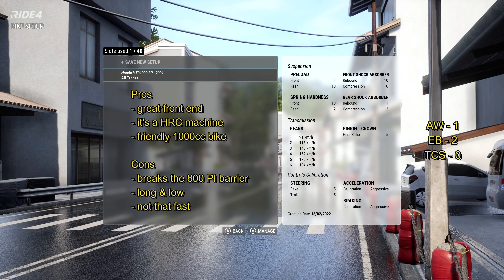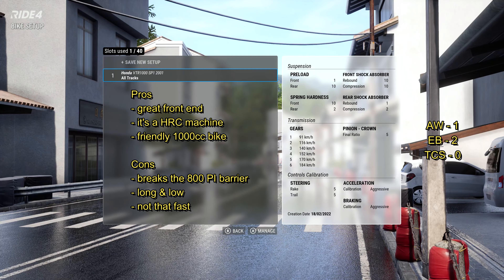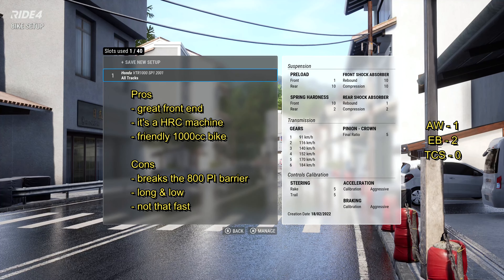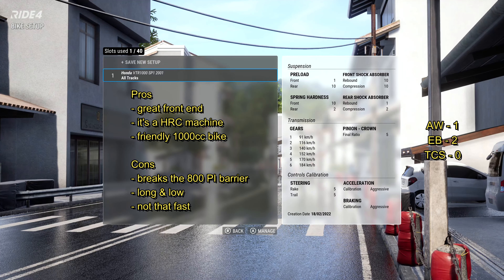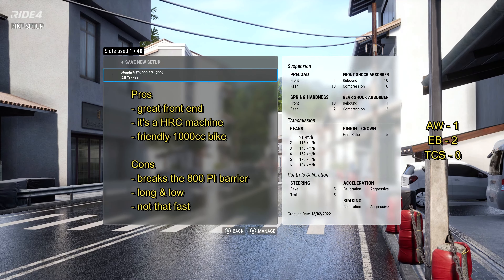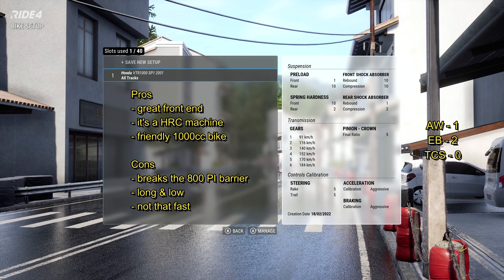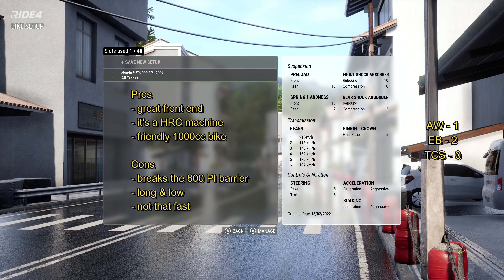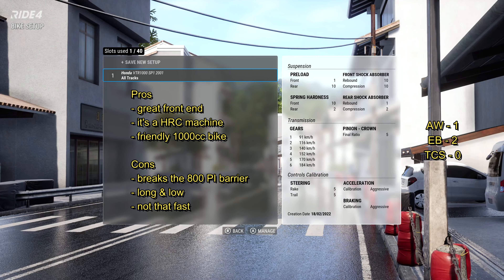Cons: it's just on the wrong side of the 800 performance index barrier, so you're into leaderboards with much faster bikes. It's quite long and low, hence the extreme settings on preload and springs. It doesn't turn quickly — it's not like a Panigale or a later-model Fireblade where the wheelbase is quite short. You've got to run a bit wider and carry a bit more corner speed, like a 250-style line.